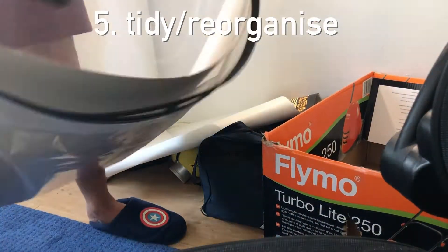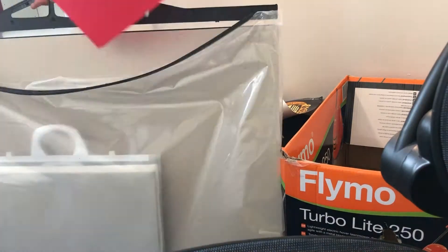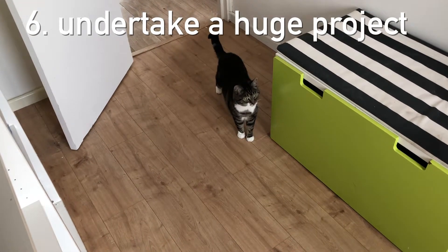Number five is tidy and reorganize. I found it's a great way to just chill when you put on music and get loads of cleaning done. Here's a sneak peek of me in the video for version two, just cleaning out the room before painting it.